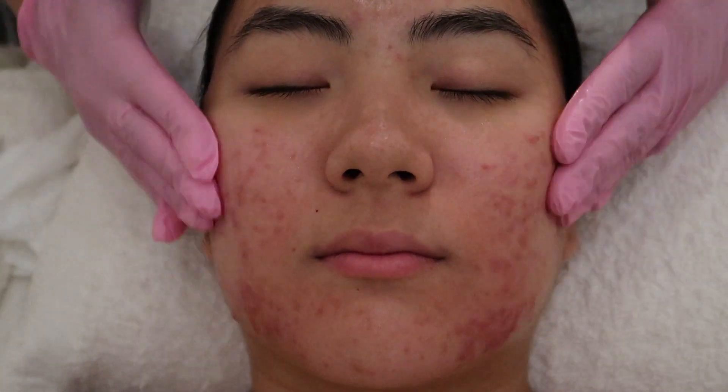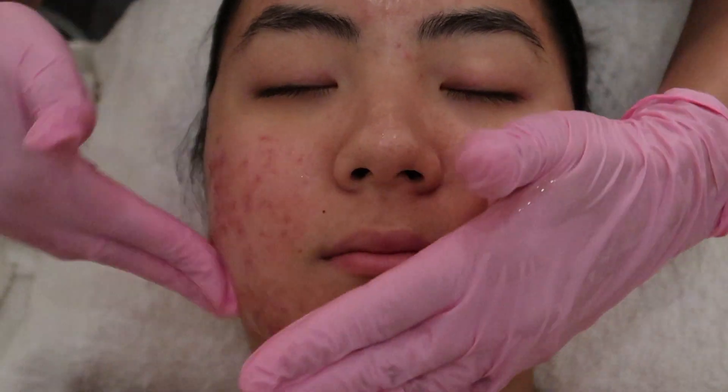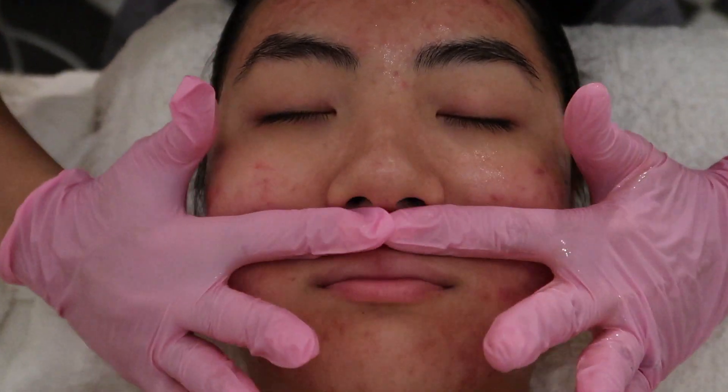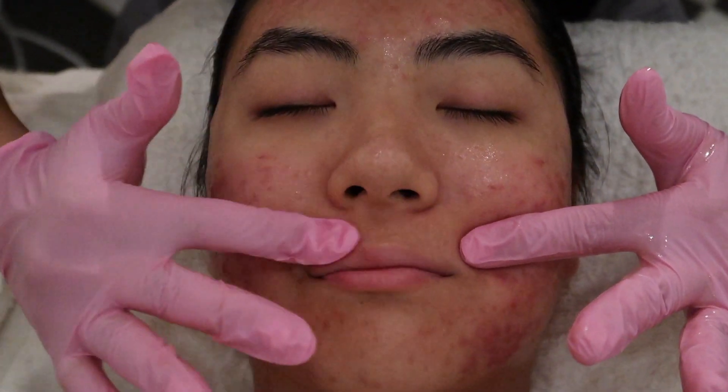She then put on some kind of essence — not quite a toner — and she asked if it stings. It shouldn't sting, and it didn't. It felt really really good after doing that light therapy.